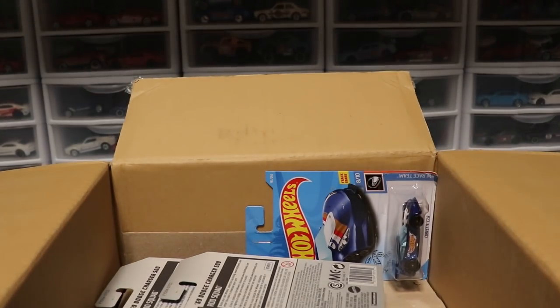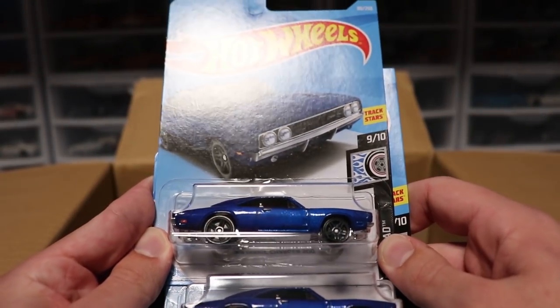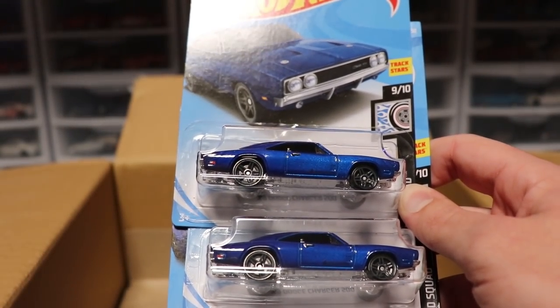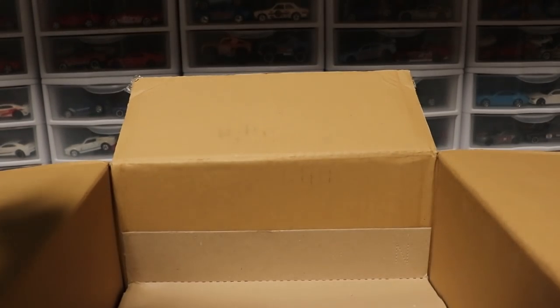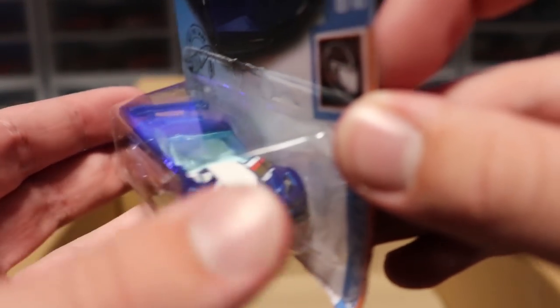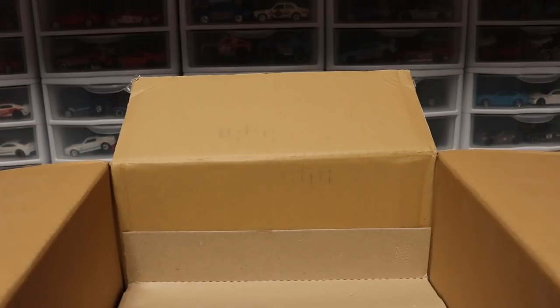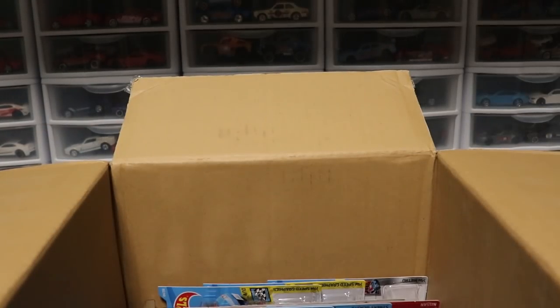And then we've got another Volkswagen Cafe Racer which you guys have seen before. Now we've got some more duplicates: we've got the '69 Dodge Charger 500 and the Corvette C7R — that is new for this case. The Corvette C7R comes out a lot in blue; I don't know how I feel about it, especially this shade of blue. There are a lot that look the same, and for someone who races GT cars a lot that can get very confusing.